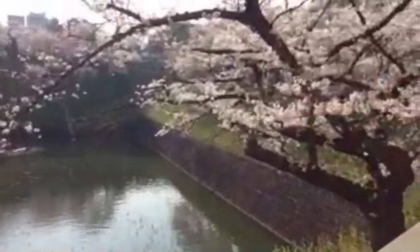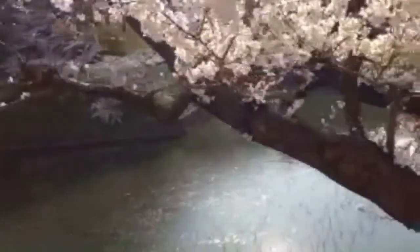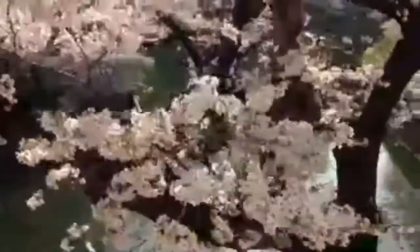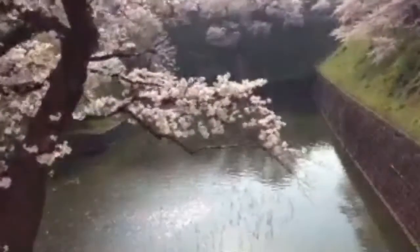This is like the most visited place to see the Sakura in Tokyo. And you will see in a bit how bloody crowded this place is. And if we are lucky, we're gonna get a boat to go on this river, lake, whatever this is. But I think I don't see any boats, so maybe they didn't start yet.